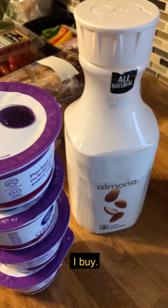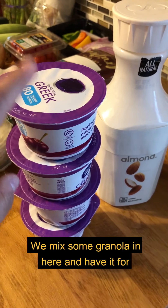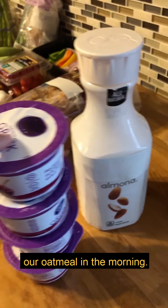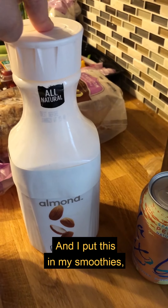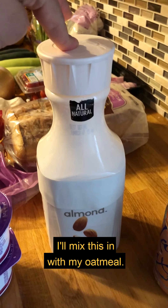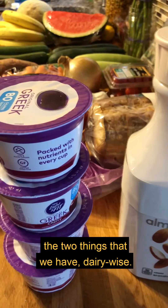For dairy items, we definitely love yogurt as a snack — we mix some granola in and have it as a snack or even add it into our oatmeal in the morning. My stomach is usually not good with regular milk, so we do almond milk. I put it in my smoothies, with cereal, or mix it into my oatmeal. Those are typically the two things we have dairy-wise.